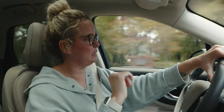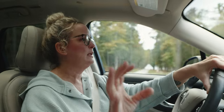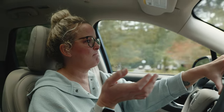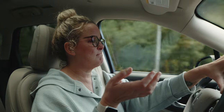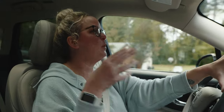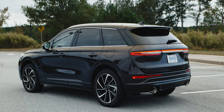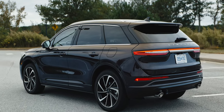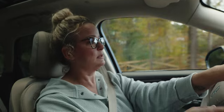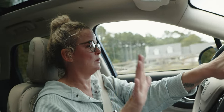Plug-in hybrid — already a negative for me. I don't like having to plug a car in. I like a regular hybrid that I don't have to plug in. That is just a personal thing I don't like about the Lincoln Corsair.